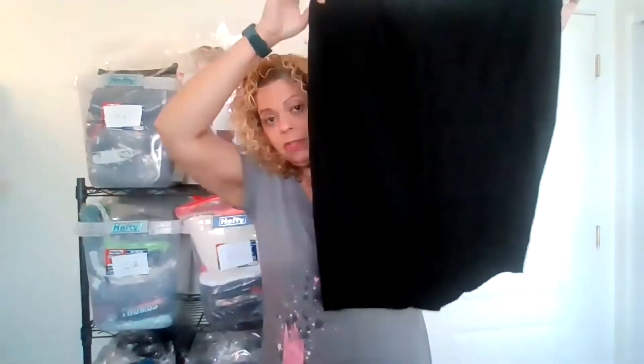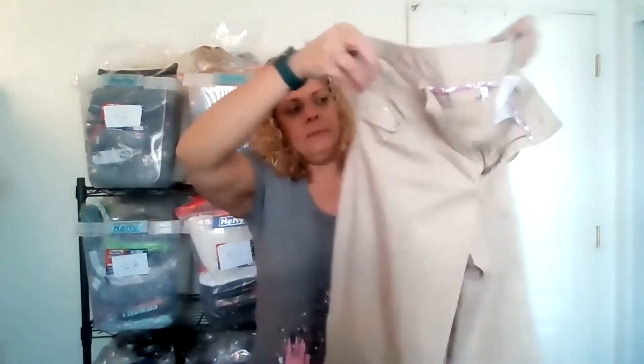This I'm actually taking to my buy-sell-trade — it's a black skirt, but I wanted to show the brand label: Brooke Shields. I had no idea Brooke Shields was making skirts or clothing — that surprised me. These are a pair of Maurice's khaki canvas pants size 11/12 — I don't know how those will move, so I'll probably trade those in too.